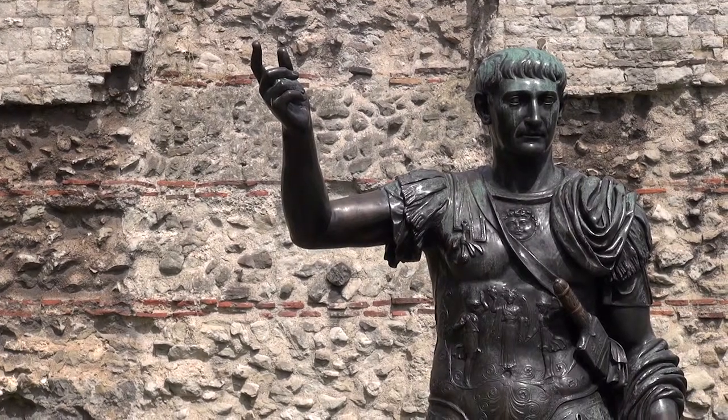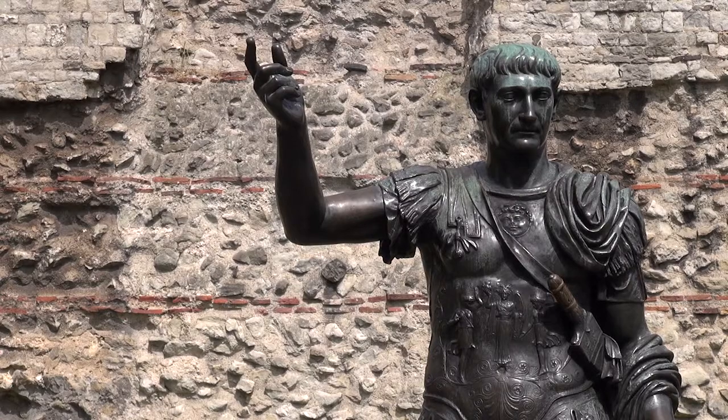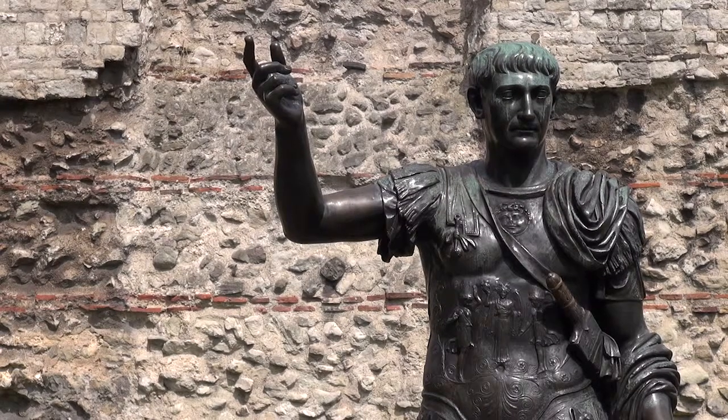Outside the station is a statue believed to be of Trajan, a Roman Emperor in 100 AD.